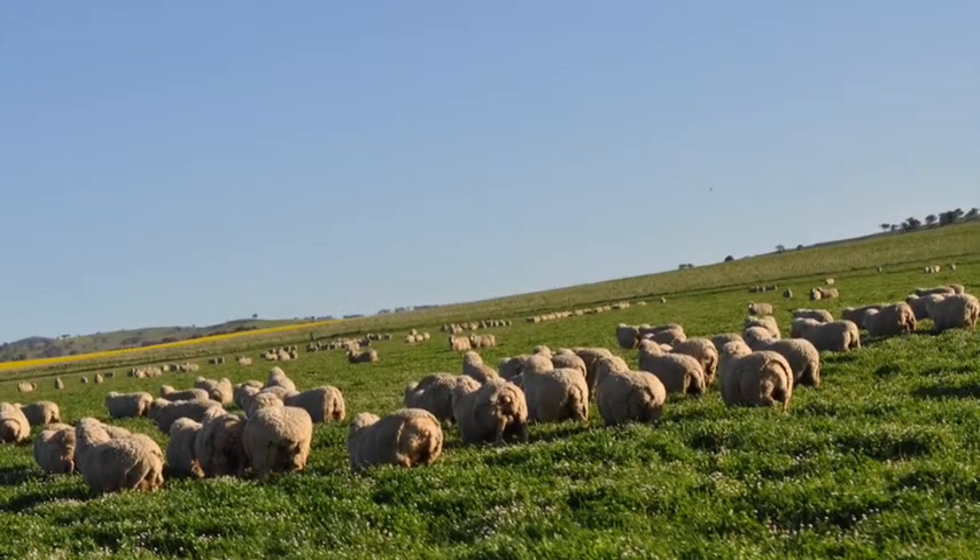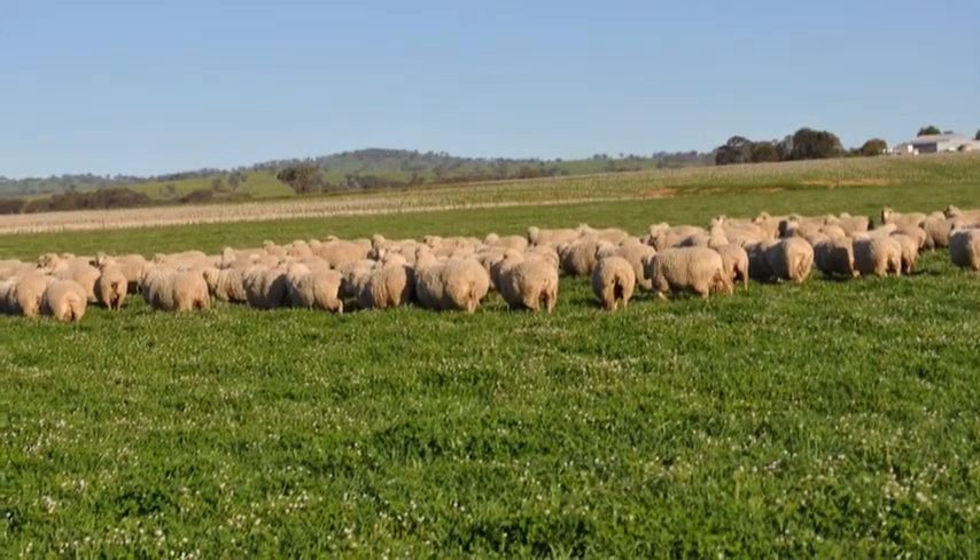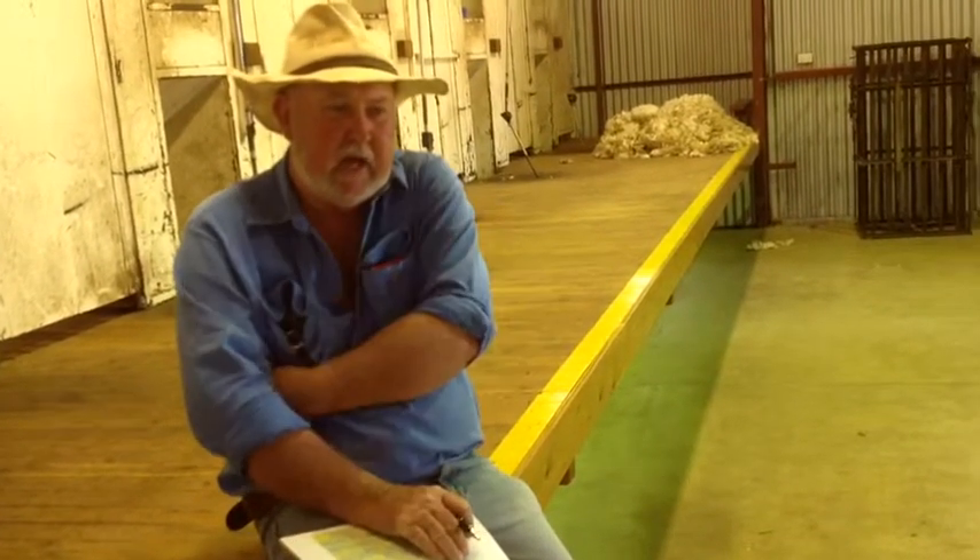I'm always looking at other studs to compare them with Hazeldean — I just can't find anyone better for consistency, quality, and ram selection numbers. When we buy, we usually buy 20-odd rams a year; they're as even as a pot of peas in quality and type. I entered the last Peter Westblade trial — we topped the meat section and came second in the wool section. The wethers cut 7.4 kilos of 19.2 micron. Our ewes are good sheep, very big, very productive — they cut 7 kilos plus. This year we did 113% lambing and a bit over 100% in our maintenance.